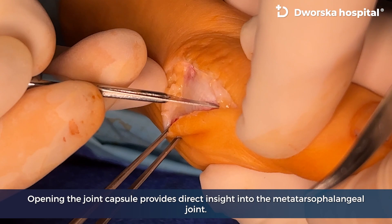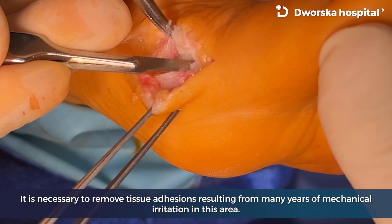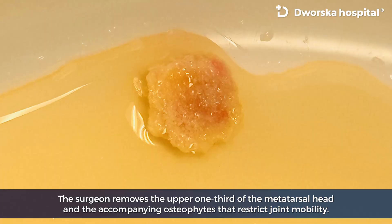Opening the joint capsule provides direct insight into the metatarsophalangeal joint. It is necessary to remove tissue adhesions resulting from many years of mechanical irritation in this area. The surgeon then removes the upper one-third of the metatarsal head and the accompanying osteophytes that restrict joint mobility.